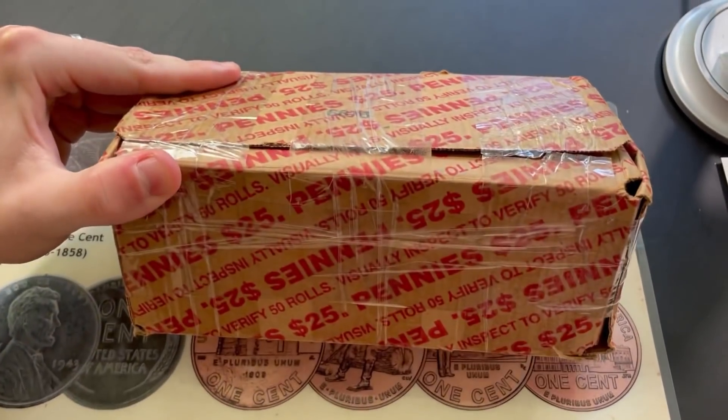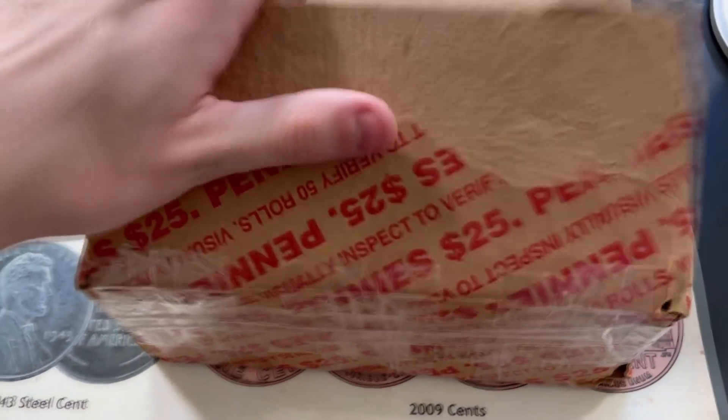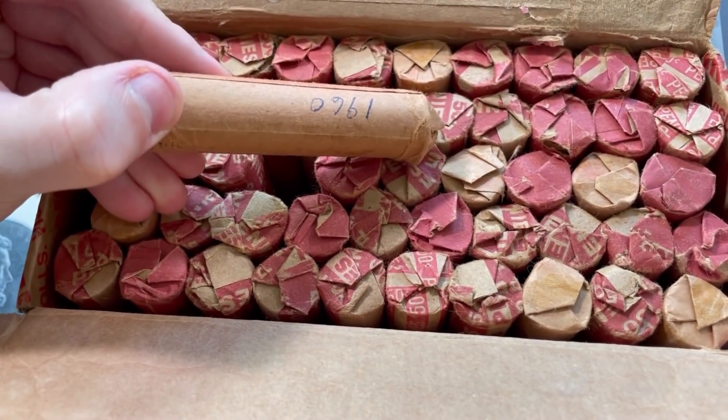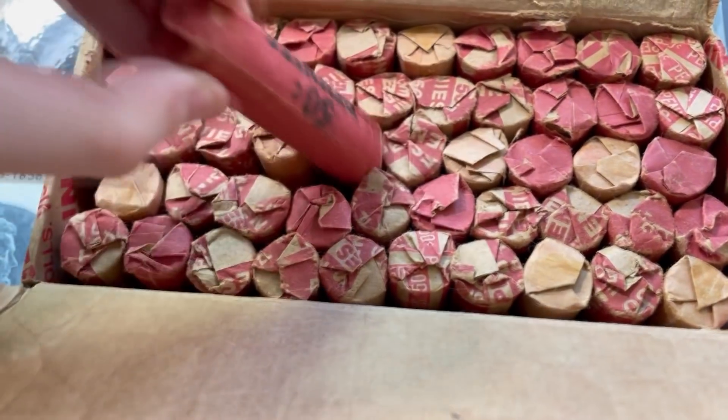About two years ago, these two boxes were sent to us by a fan named David. To quickly recap the story, David picked this box up in a hoard that somebody had dropped off at the bank — about $300 worth of all copper pennies. After going through a couple of the boxes and realizing the finds were absolutely amazing, he was generous enough to send us two boxes so we could go through them as well. We have really high expectations for this box — the last one had tons of wheat pennies, Indians, and really old foreign coins.